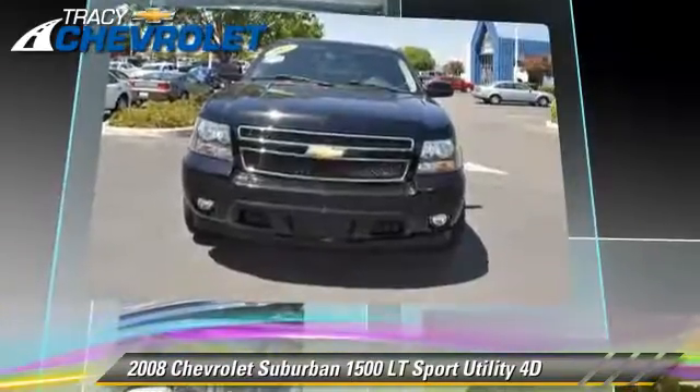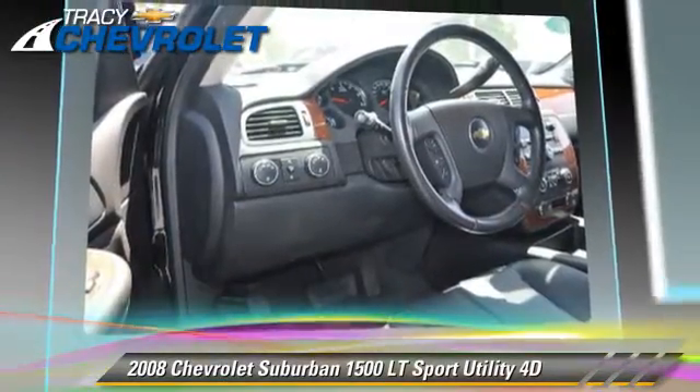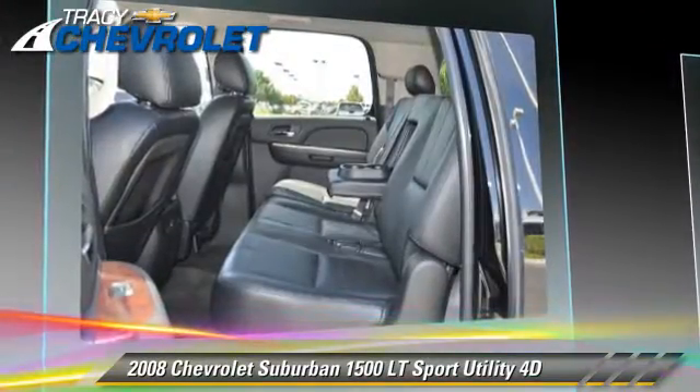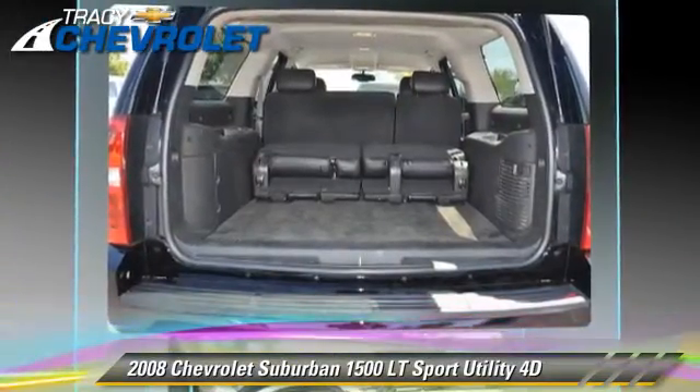It gets up to 14 miles per gallon. This Chevrolet features oversized premium wheels, tilt-wheel, and four-wheel-drive. Safety features include dual front airbags, four-wheel ABS, and StabiliTrak.